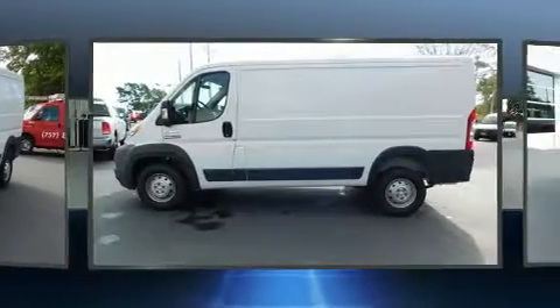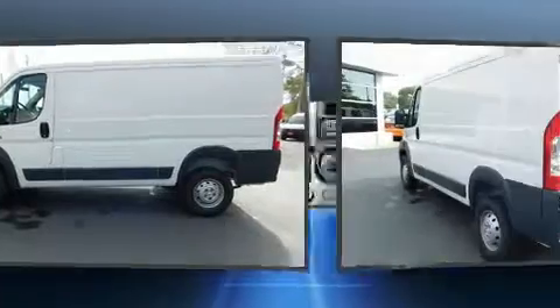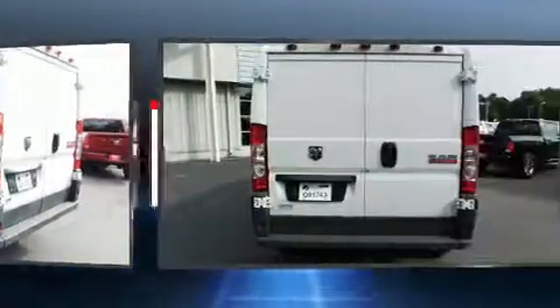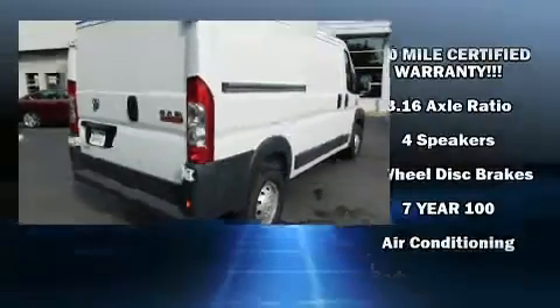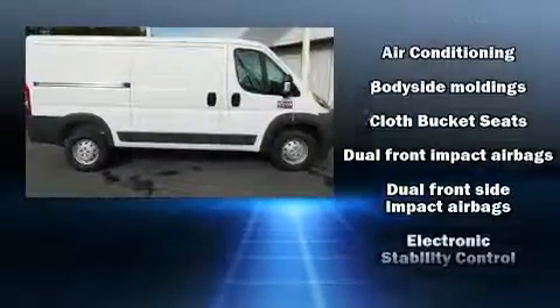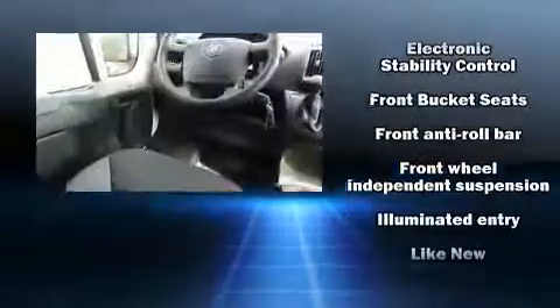For added security, dynamic stability control supplements the drivetrain. The following features are included: one-touch window functionality, variably intermittent wipers, remote keyless entry, and more. Storage solutions are integrated throughout the interior, demonstrating thoughtful attention to detail.